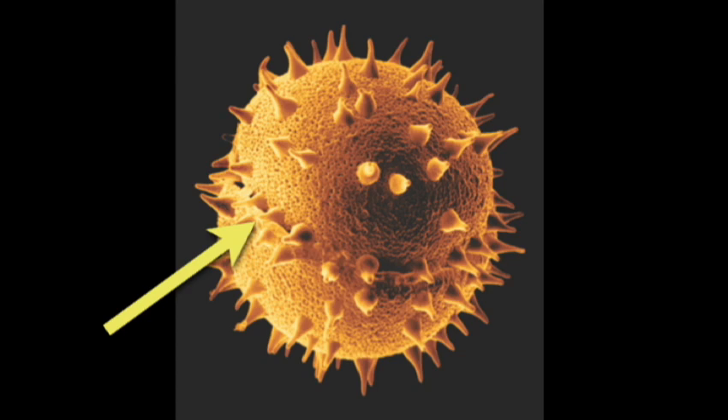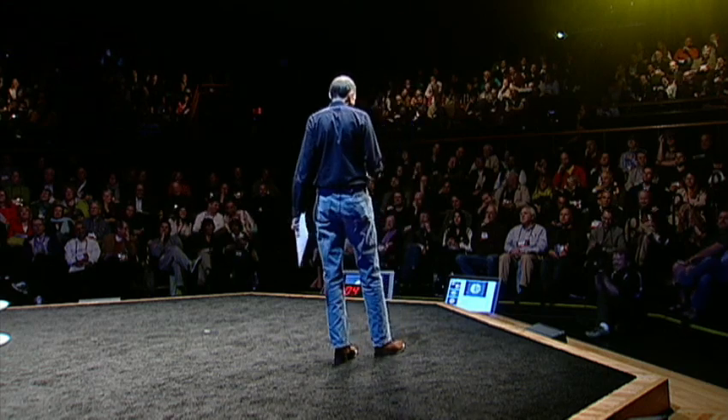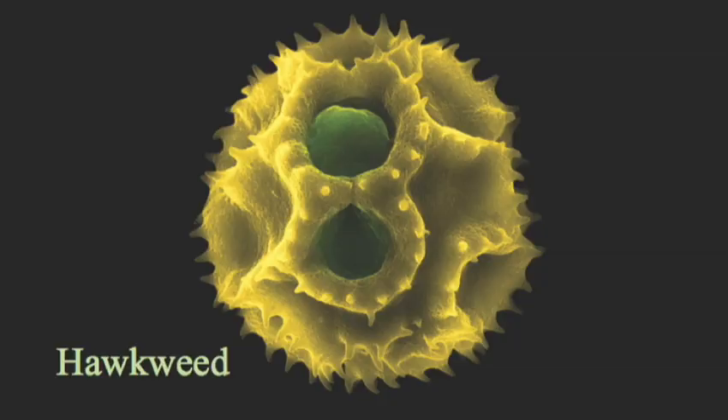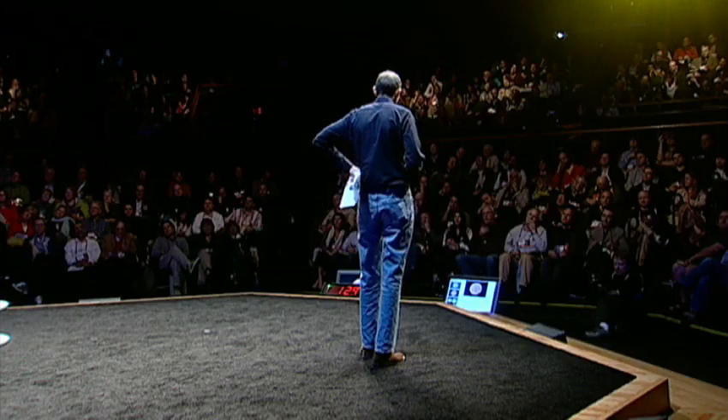There's something else we can tell from this photograph — you might be able to see a fracture line across what would be the equator of this pollen grain. That tells me it's actually been fossilized. I'm rather proud to say it was found just near London, and that 55 million years ago, London was full of mangroves. All these pictures were taken with a scanning electron microscope at Kew Laboratories, by Rob Kessler, who's an artist. Someone with a design and artistic eye like him has managed to bring out the best in pollen.